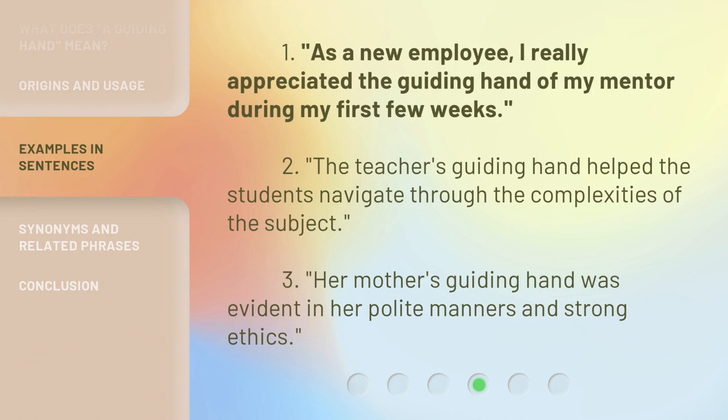One: as a new employee, I really appreciated the guiding hand of my mentor during my first few weeks. Two: the teacher's guiding hand helped the students navigate through the complexities of the subject. Three: her mother's guiding hand was evident in her polite manners and strong ethics.